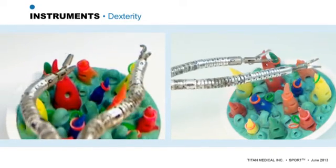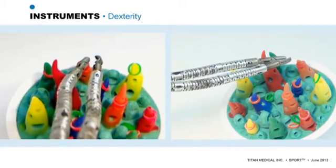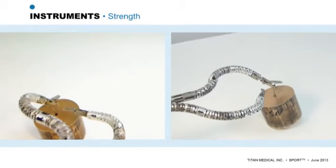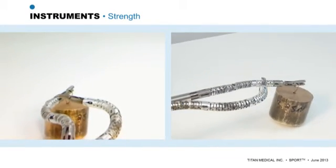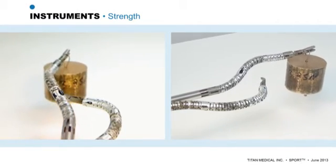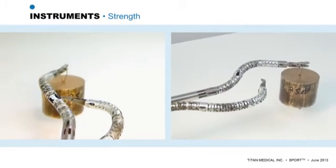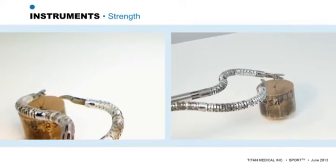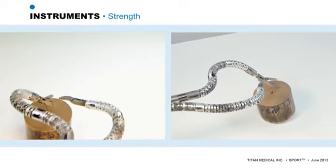In addition to the finesse demonstrated here, robotic arms must have several other critical attributes, although these must not interfere with the ability to gently and precisely handle tissue. Specifically, robotic arms must be both strong and rigid. In this clip, we see one of the robotic arms easily lifting a weight greater than one pound, yet there is no bend in the arm that would interfere with precise, predictable control of the tip of the instrument.